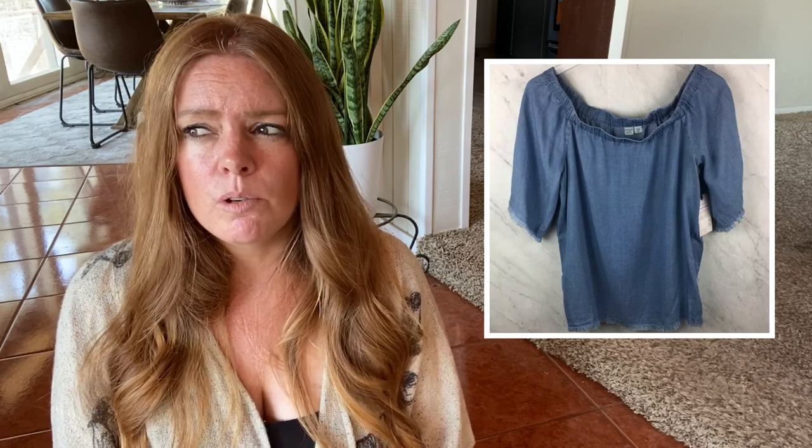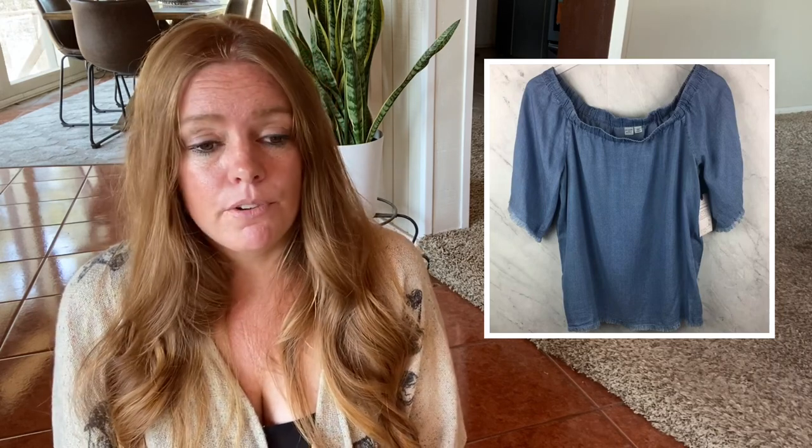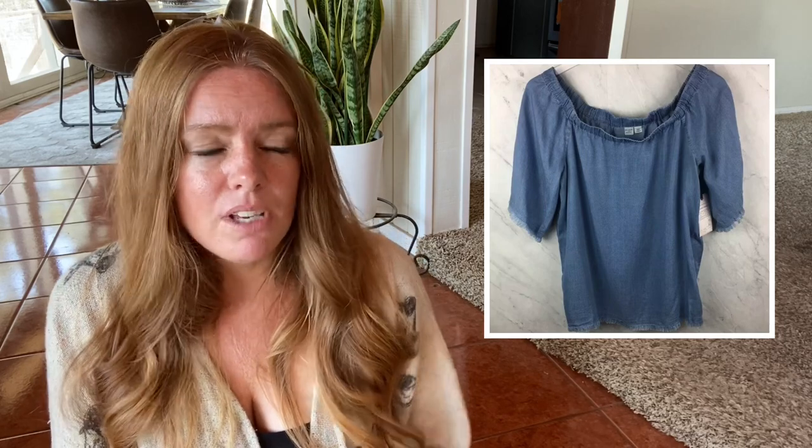I also want to share a few bummer sales to keep things real. All three of these took almost two years to sell — not ideal for any reseller. The first was a Melrose and Market chambray top, new with tags, sold at Nordstrom Rack. It finally sold for $13 after a couple of years. It was cute but just didn't move. I don't think I've picked up that brand since.